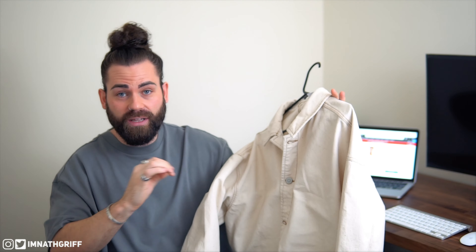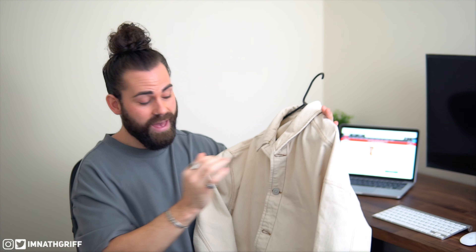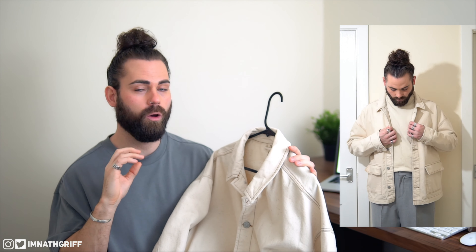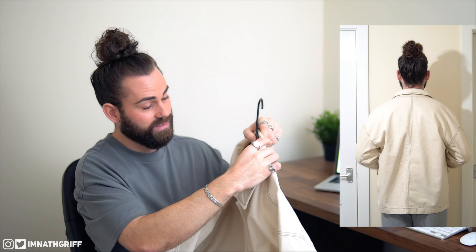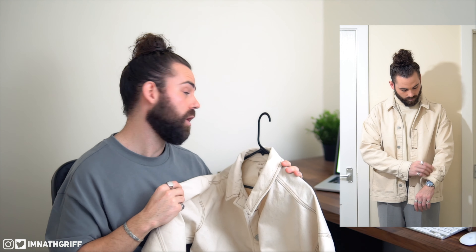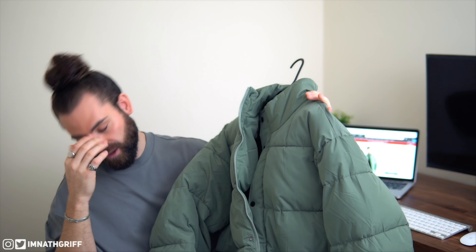Item number nine is this beige denim jacket — I absolutely love everything about it: the fit, the color, the contrasting stitching. This is from the ASOS White collection, so quality is guaranteed. I got it in size medium. It was £55 but it's now in the sale at £30.50 — an absolute steal. Highly recommend clicking the link below before it sells out. It's currently my favorite denim jacket.